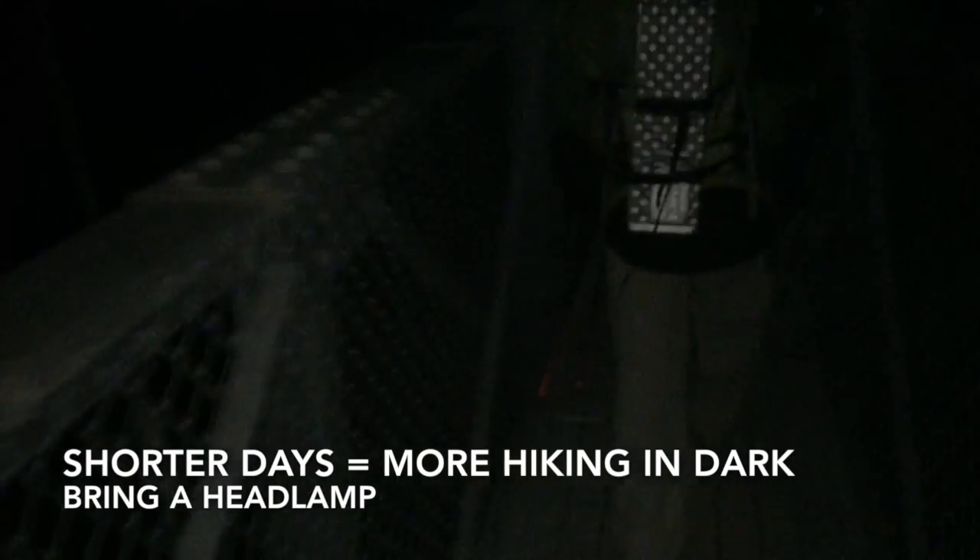With the shorter days, you'll have less time to hike, so it's more likely that you'll have to hike in the dark — either early in the morning or late in the evening. So bring a headlamp that you're comfortable hiking in the dark with.